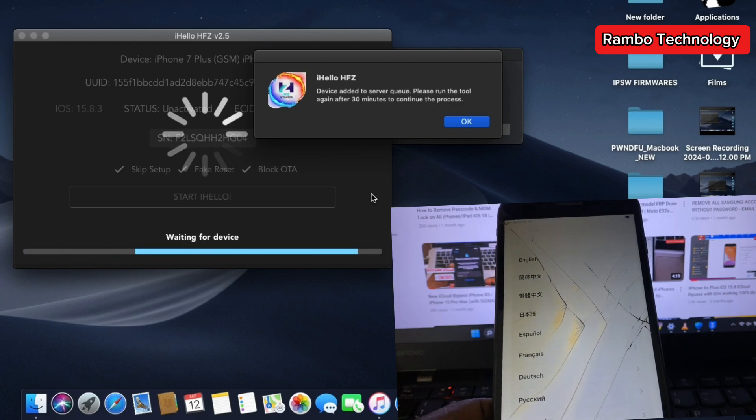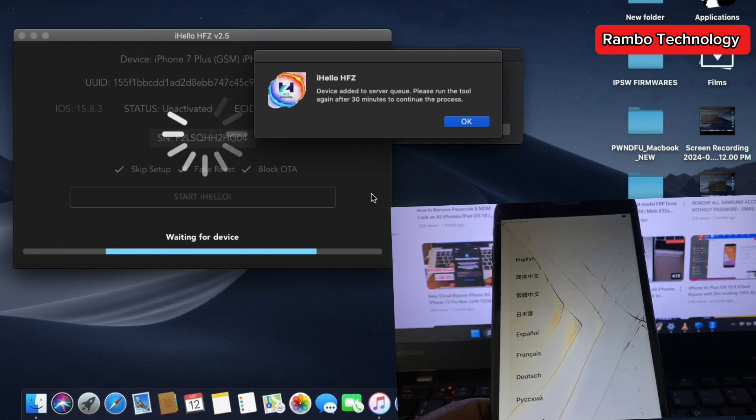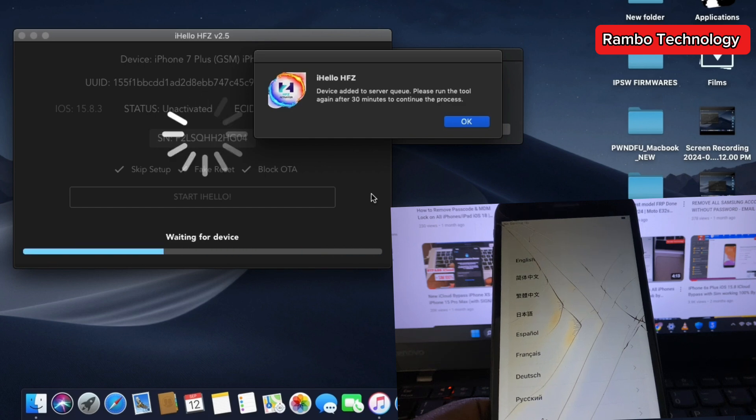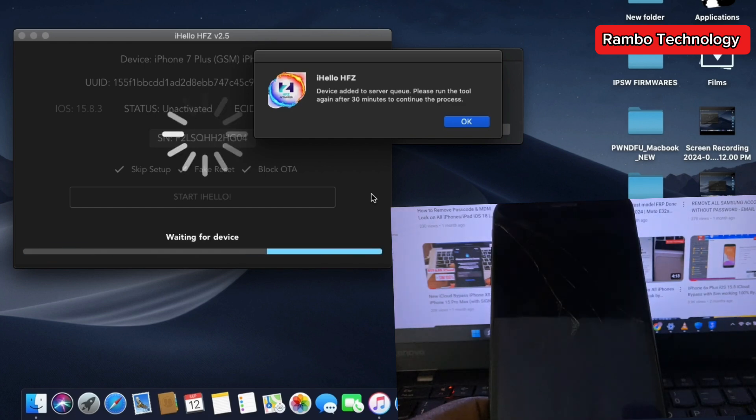The pop-up will say to run the tool again after 30 minutes to complete the process. Normally it doesn't take up to 30 minutes — in my case it took about 10 to 15 minutes. So you don't have to wait the full 30 minutes before reconnecting your device; just keep checking.